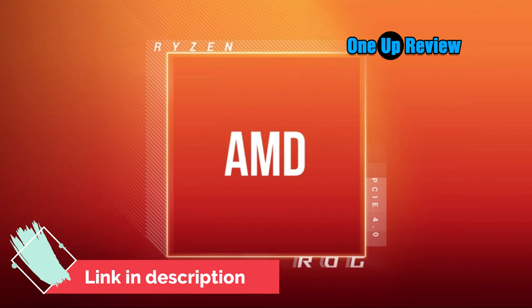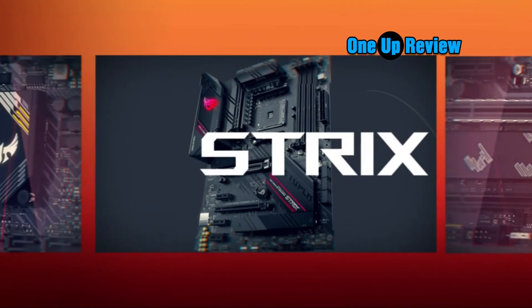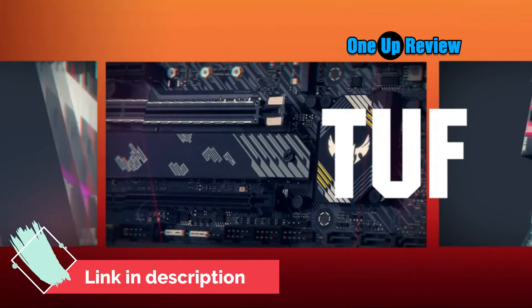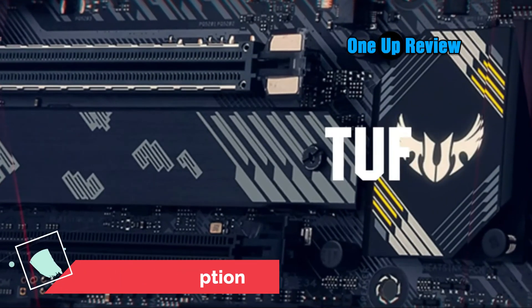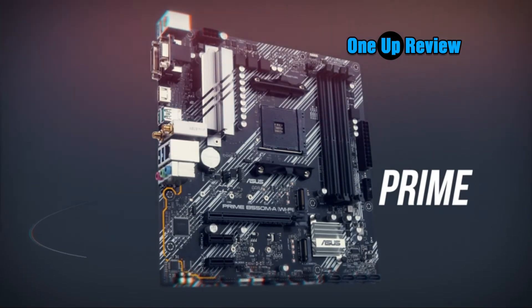Industry-leading gaming audio and AI noise-canceling mic technology. High-fidelity audio from the SupremeFX S1220A codec with DTS Sound Unbound and Sonic Studio 3 draws you deeper into the action. Communicate clearly with ASUS AI noise-canceling mic technology.